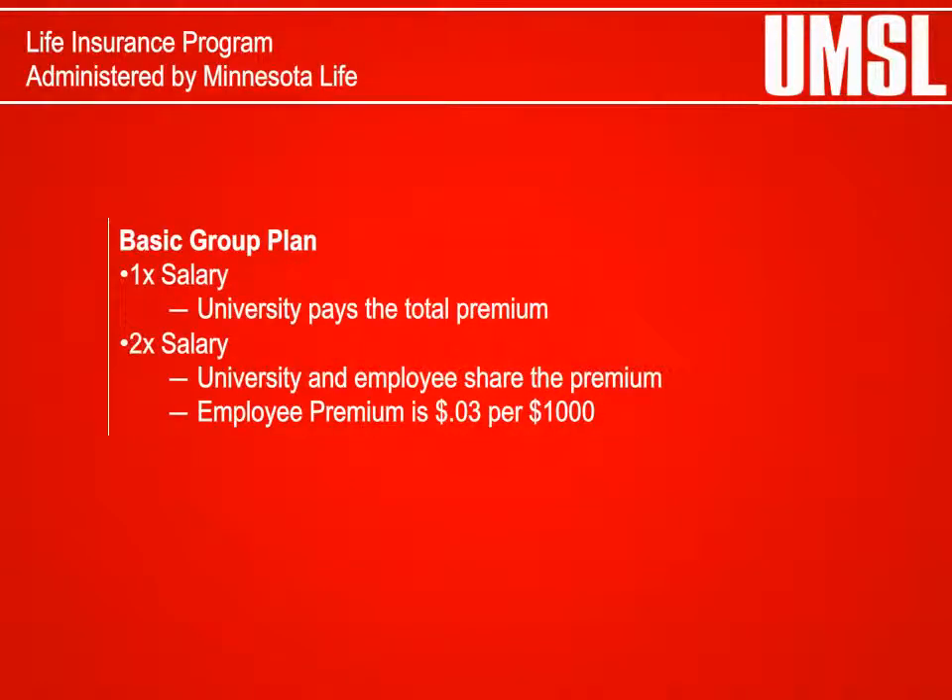Basic Group Life Insurance: The Basic Group Life Insurance Plan is a group term life policy that provides your family with valuable financial protection in the event of your death. The plan offers two options: Option A — 1 times annual salary, or Option B — 2 times annual salary. The benefit level decreases every 5 years starting at age 55 until age 70.